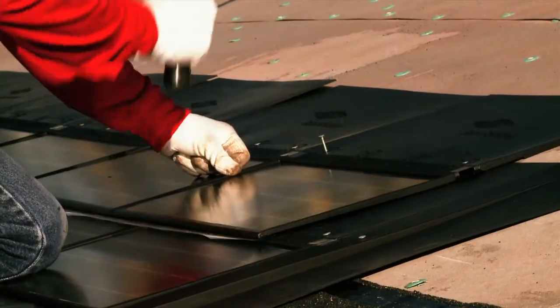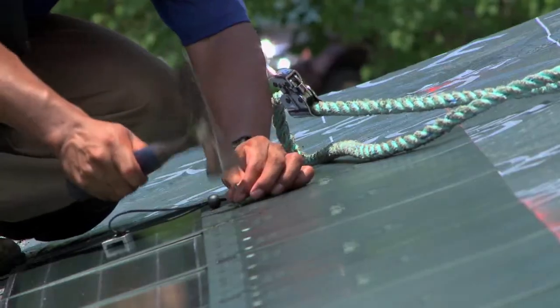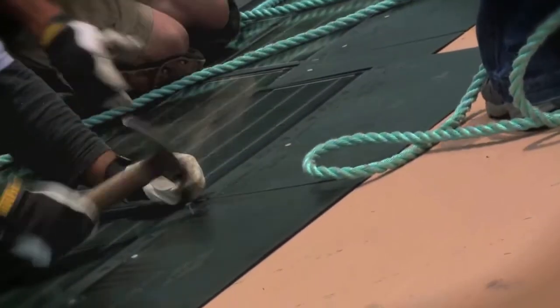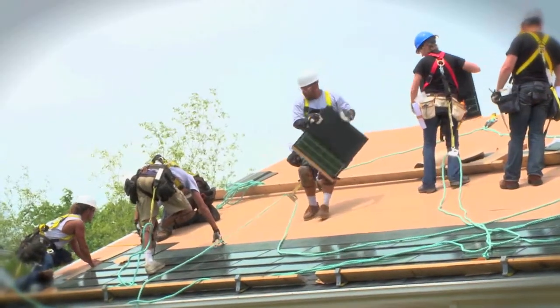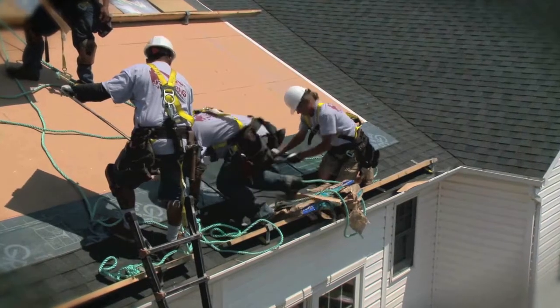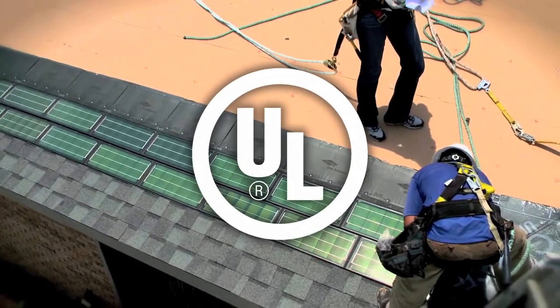Unlike solar panels that require multiple contractors to install and may void your roofing warranty, it only takes one Dow-authorized contractor to install and warrant Powerhouse Solar Shingles. They're covered by a 20-year warranty on weatherization and power output.